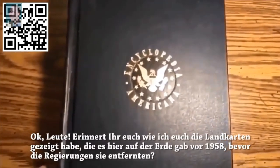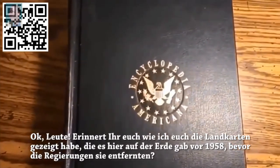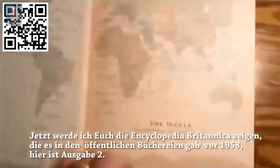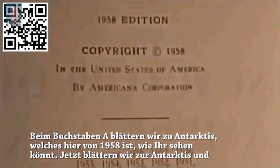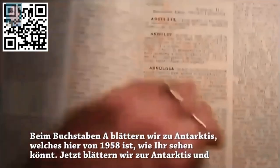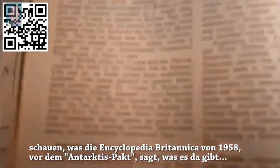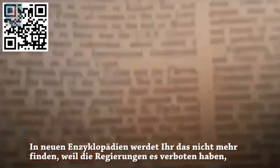Remember how I showed you the maps that were here on Earth before 1958, before the governments took them out? I'm going to show you the Encyclopedia Britannica from the public libraries before 1958. Here is volume two, alphabet A. We're going to flip to the Antarctica section — this is from 1958 — to see what the Encyclopedia Britannica says before the Antarctic Treaty.